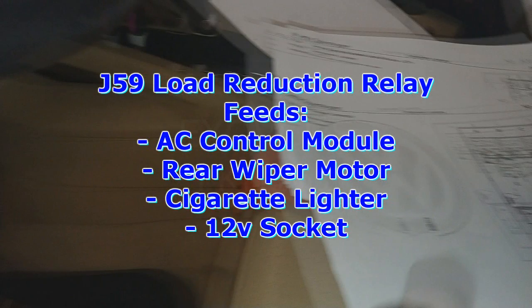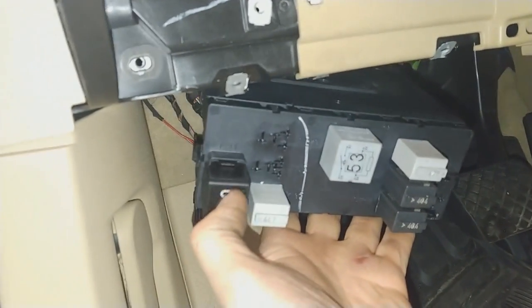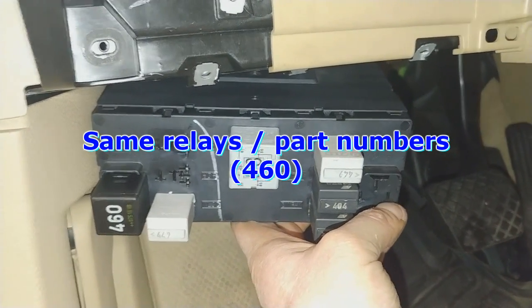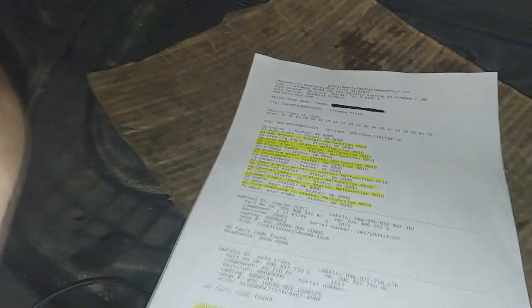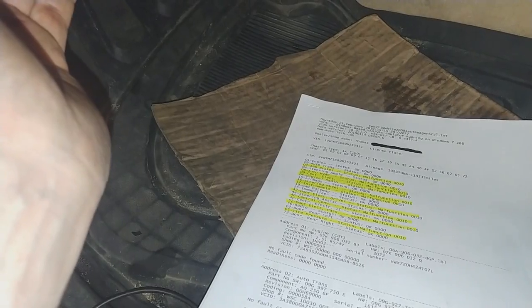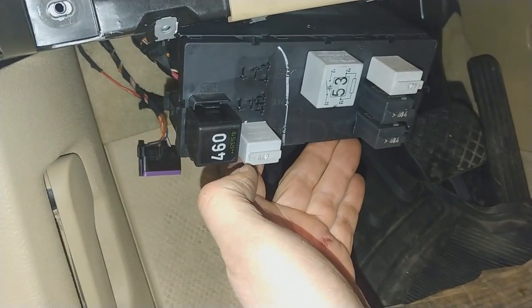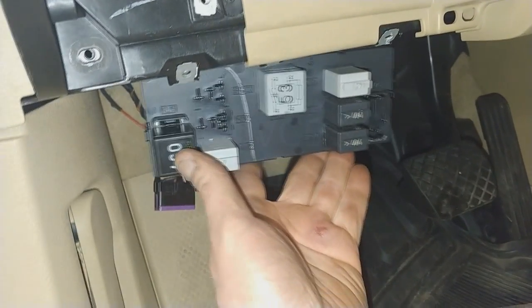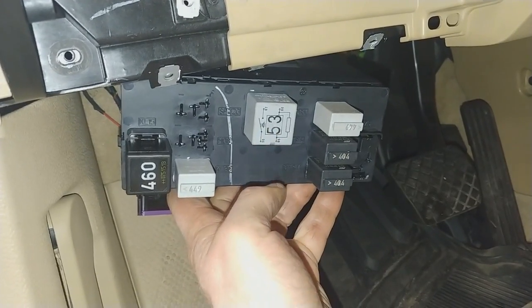When looking at the box as it's mounted, this one here is the ignition relay and this one here — which is out right now, my boss has it to get a part number off of it — that's the load reduction relay. I took that relay out from here and put it over there, then just let the vehicle idle. It had acted up by itself just before I did the swap, so I figured I'd leave it idling while I was doing something else, but it never acted up.